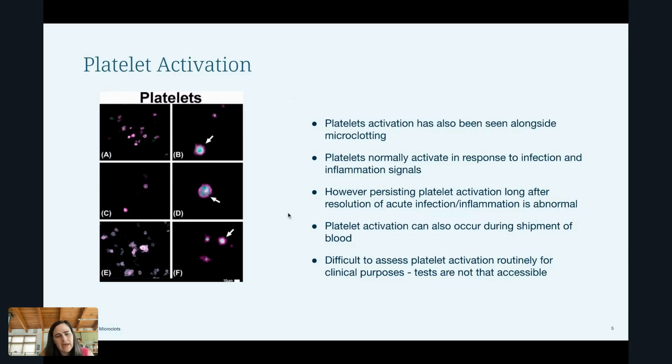The other thing that can happen is that platelets, because they're so easy to activate, can also activate during shipment of blood. Most of the platelet studies done so far are on blood that was drawn on site — they draw the blood and process it right there or within two hours. They don't really ship it and then try to look at the platelets, because shipping might, depending on how it's done, activate the platelets and cause it to look activated when it may not have been.